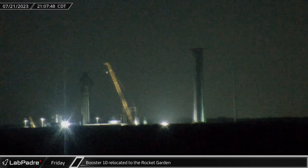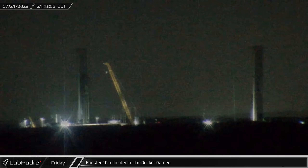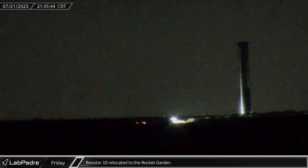After completing only a single cryogenic test, Booster 10 was on the move Friday night and made its way back from Massey's test site to the Starbase Rocket Garden for initial engine installation preparations.